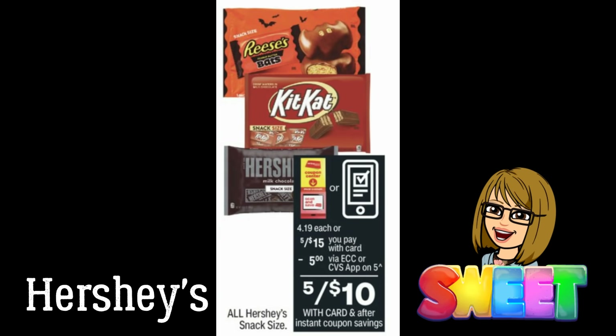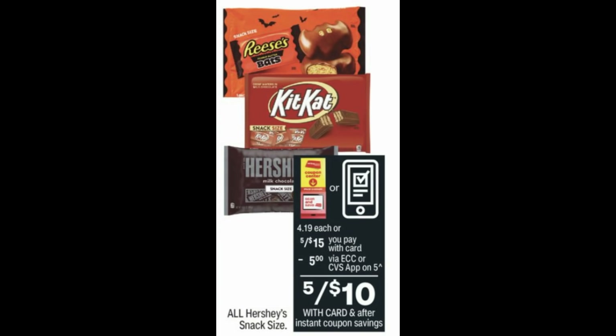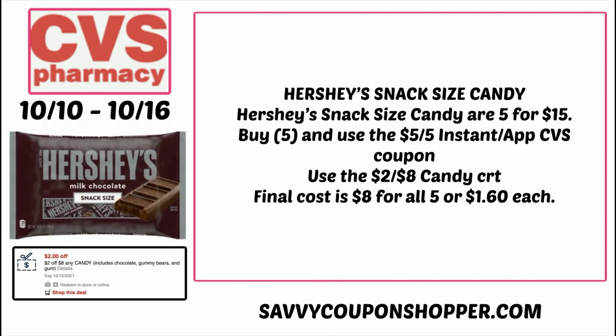Don't forget to comment your favorite candy to win that $25 CVS e-card. Speaking of candy, we have a Hershey's snack size deal — they're $5 for $15, but we're getting a $5 instant coupon viewable in your CVS app or printable at the CVS Redbox machine, making them $5 for $10, which is $2 per bag. If you have the $2-off-$8 candy CRT, grab five bags for $15, use that instant coupon to bring it to $10, then use that CRT for a final cost of $8 for all five bags, or $1.60 per bag. I'm not sure if the week of the 17th will have a better candy deal, so I'll keep you posted.